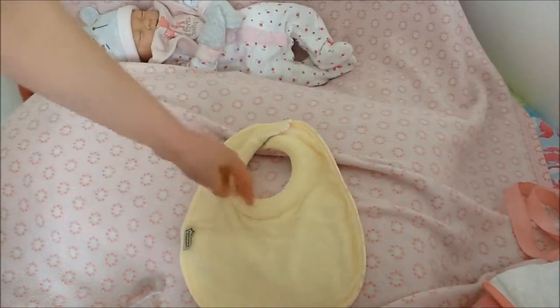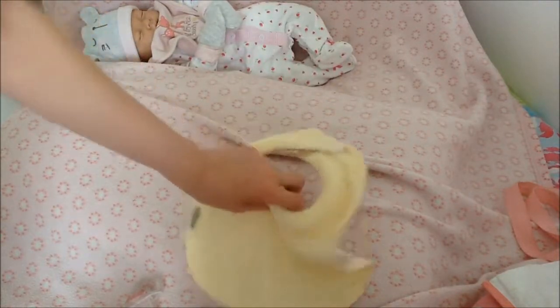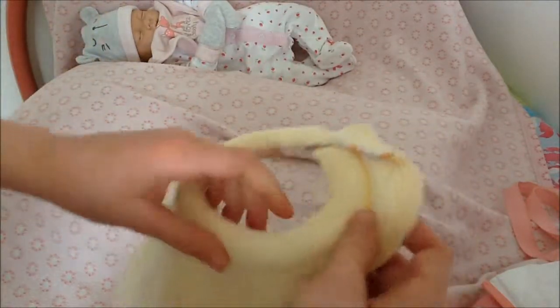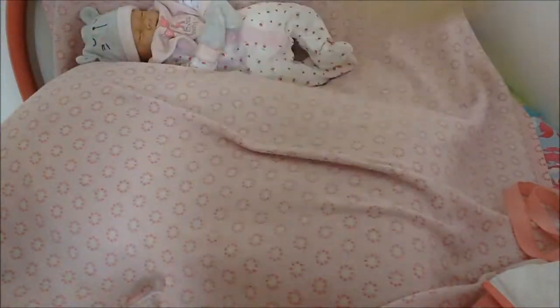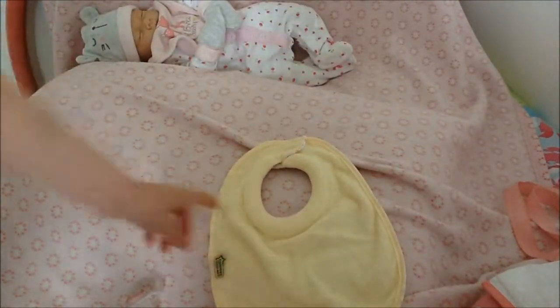The next thing is a bib — it's this Tommy Tippee bib which has a foamy bit that's meant to stop all dribbles and food. It's a reversible one: my favorite side has all the bees on it, which is a cloth towel-type side, and then the other side is just normal fabric. I also have a matching one for William, so I take both of them.